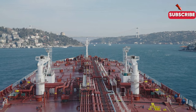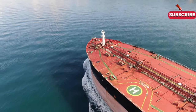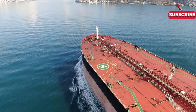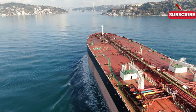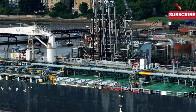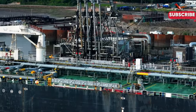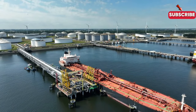Operating these giants comes at a steep price. The cost of building a new tanker ship can start at around $50 million for smaller product tankers and can soar to over $100 million for the largest crude oil tankers. And that's just the beginning — maintaining, crewing, and running these vessels can add millions more to the annual operational costs. Yet, for what these ships deliver, the investment is invaluable.